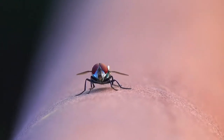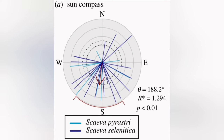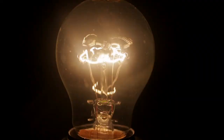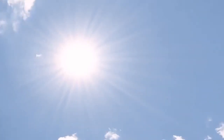Hoverflies that flew with only the sun visible headed almost due south. Hoverflies that flew without a view of the sun orientated randomly. Hoverflies that had their internal clocks set six hours out flew westwards, flying in a different direction compared to the sun, indicating that they were compensating for its position given their perception of time.